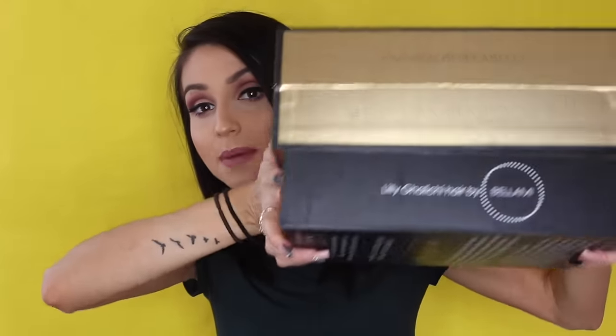Over here we have the beautiful luxurious Bugatti set, which is their thickest extension set yet — 340 grams. Look at this beautiful box. The way they come boxed is amazing, and that also sold me on Bellamy. If it's a set, it comes in a box, and inside the box you get everything you need, versus other companies that just sell you the extensions and that's it.